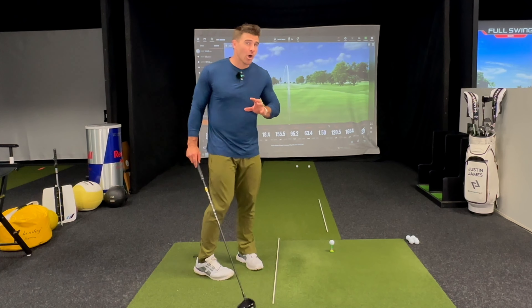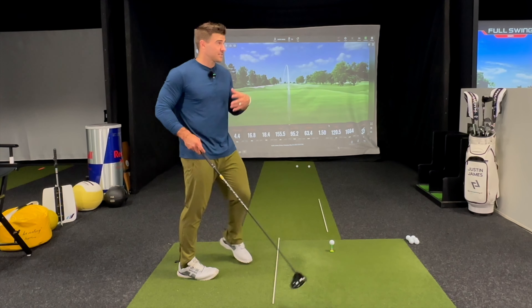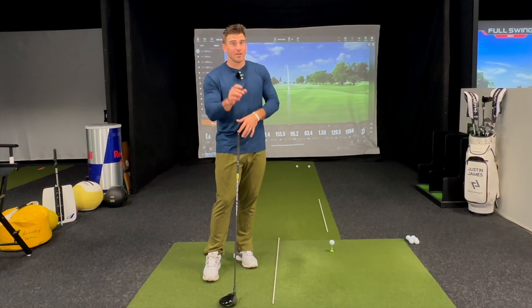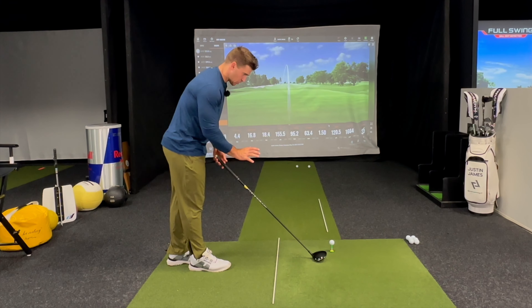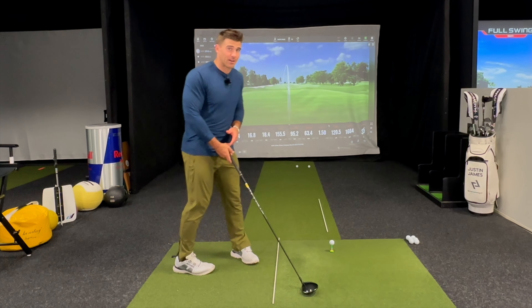Likewise, in my long drive events, alignment is paramount for me because obviously it's going as hard as we can — everything is amplified. So little misses at 155 miles an hour are bigger misses. Very much always paying attention to alignment because 1% deviation for us is out of the grid.